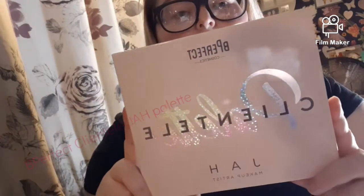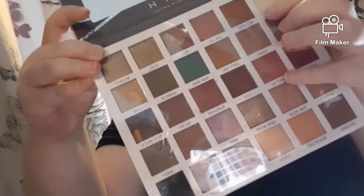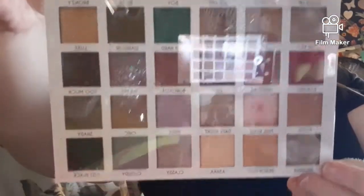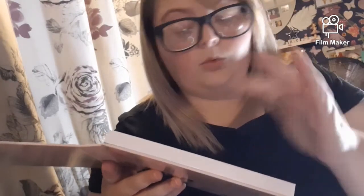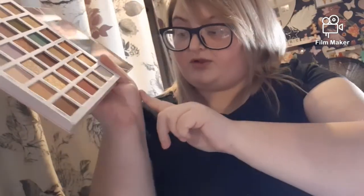I won another Be Perfect palette — this is an eyeshadow palette. I'll just open it. That's the packaging — it says 'Big Power.' It's not too bad. I'm looking forward to starting using this palette.